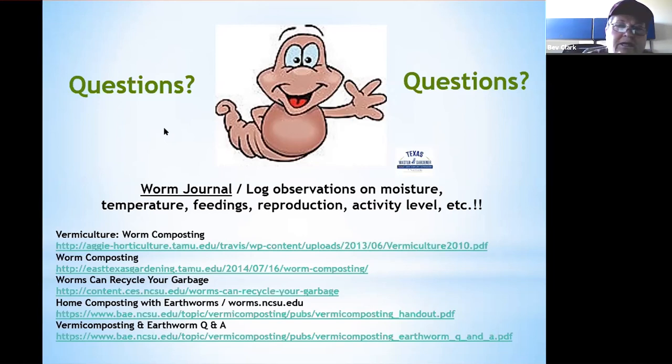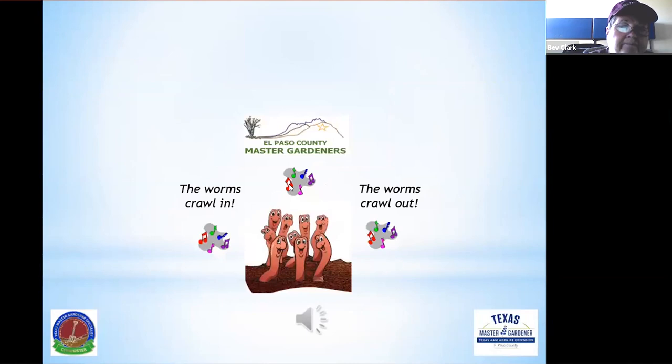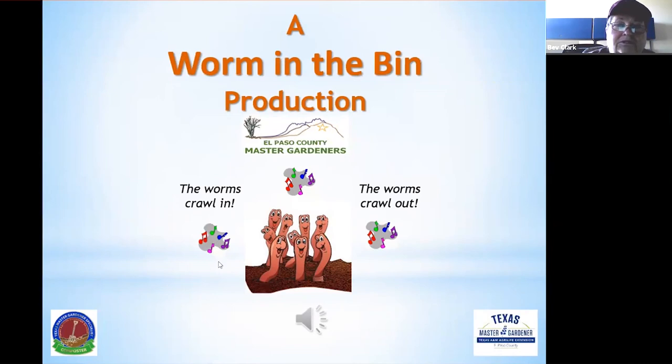Thank you so much for attending today's CEU presentation. I hope I've inspired you and given you a little challenge to start your own worm bin and see how it works for you. If you have any other questions, feel free to contact me directly or through our help desk. This has been a 'Worm in the Bin' production!